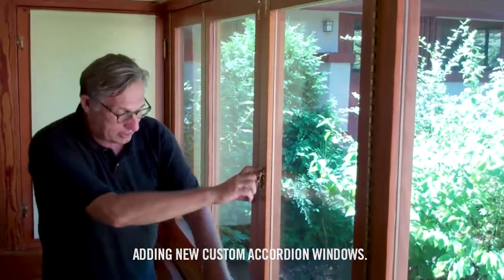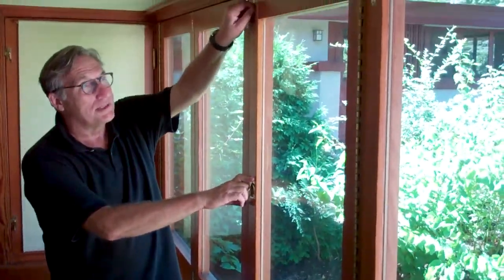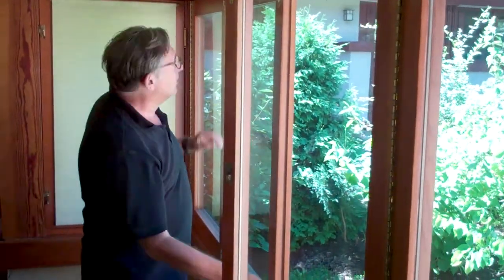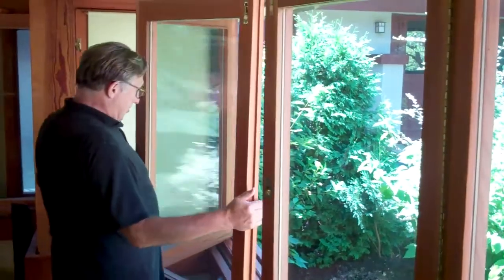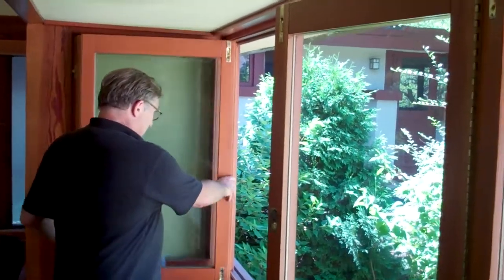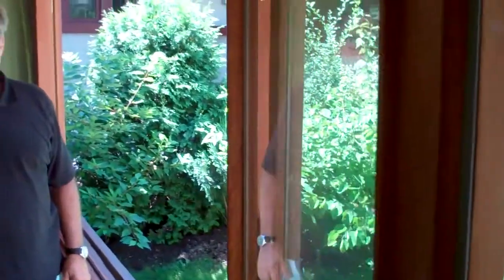The way this works is you just undo the clips, open this one up, undo these clips — one, two, three, four — and this side opens up and in a series of bifolds, the entire porch can be open once again. Our plans are to have screens made so there will be one continuous screen. But the amount of light and air it lets in once they are open is just incredible.